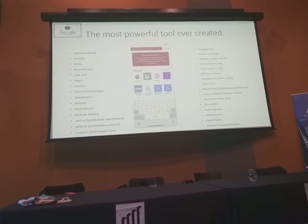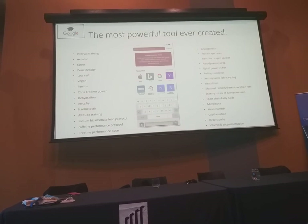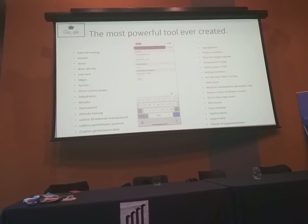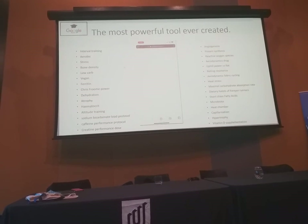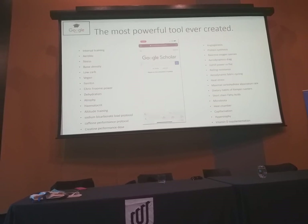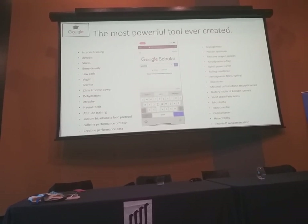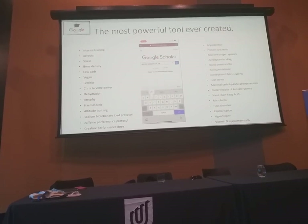First, I want to introduce you to the most powerful tool ever created, which I use on a daily basis. It's really simple to use — it's called Google Scholar. All you've got to do is open up your phone, type in Google Scholar, and up will come the most comprehensive research tool on the planet, with all the knowledge and billions of dollars of research indexed into this search engine.